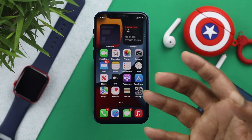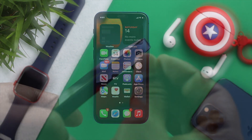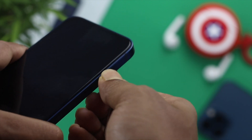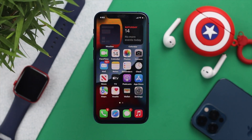Sometimes the problem can happen because of the network or your SIM card. We highly recommend you eject your SIM card, place it back in, and then try to receive a call to check whether it's working.